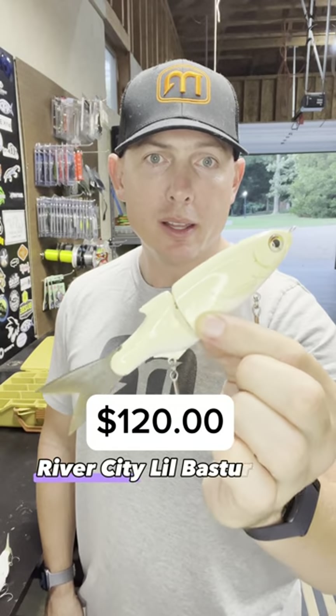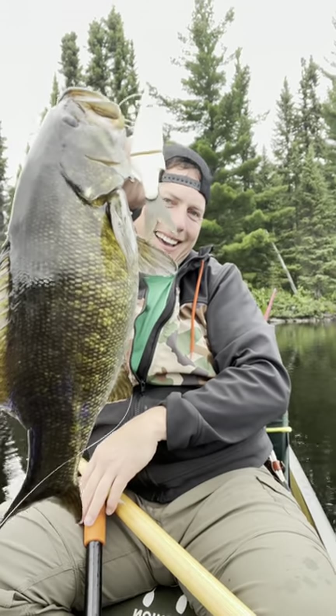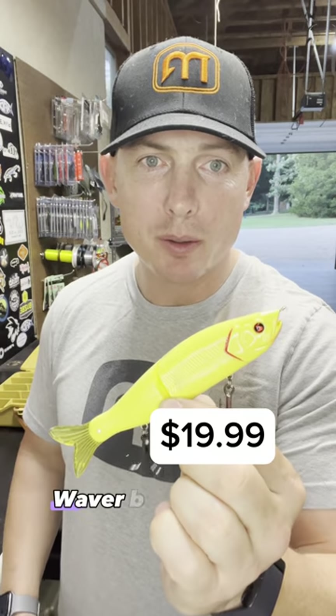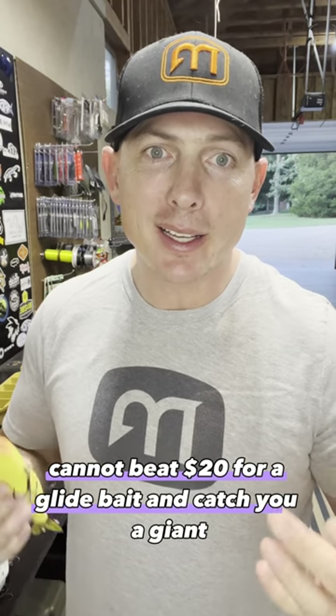River City Little Bastard 120 catches a lot of fish. But the king of them all is the S-Waiver by River to Sea. Cannot beat $20 for a glide bait. It can catch you a giant.